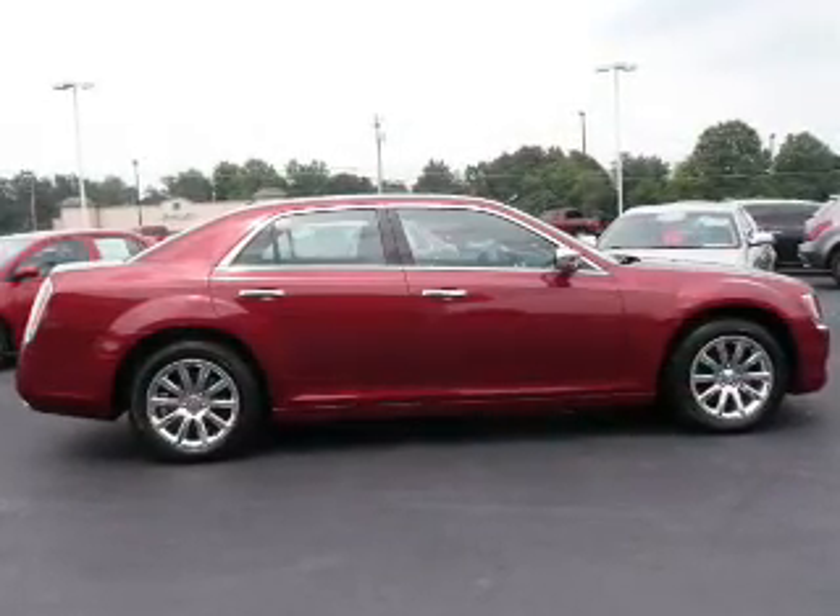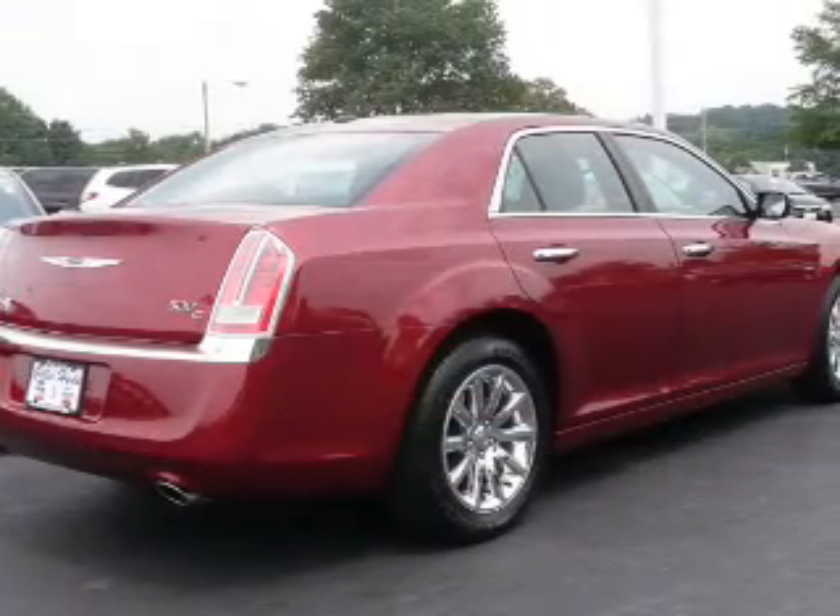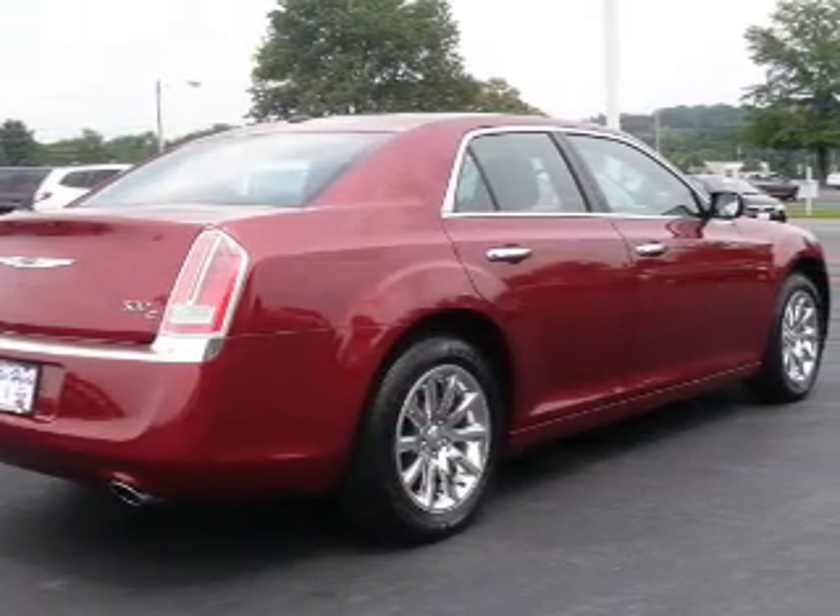Reach your destination effortlessly with GPS navigation. Premium wheels lend a distinctive appearance. Brake safely with the anti-lock braking system.